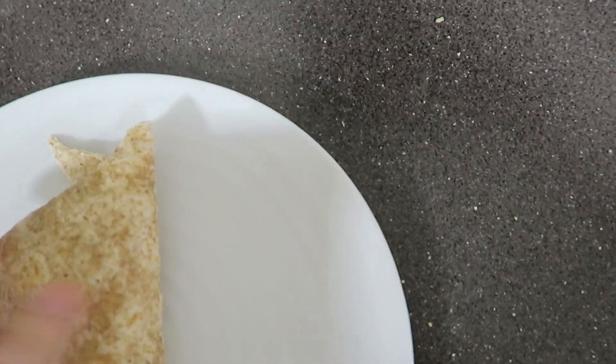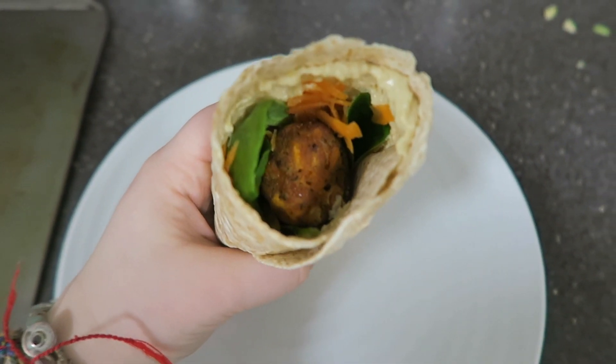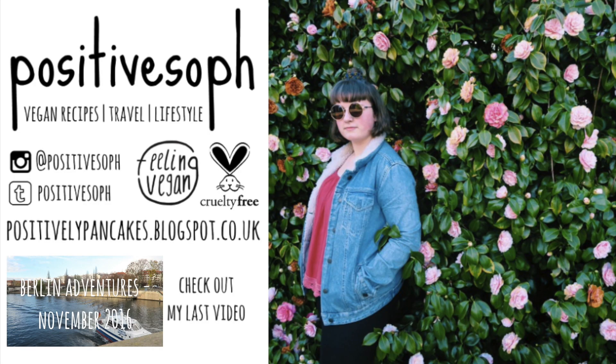You could also toast the wrap — like if you just want to put it on a saucepan or something and have it toasted. But yeah, that is what I ate in a day. I hope you enjoyed it and please leave me feedback down below.